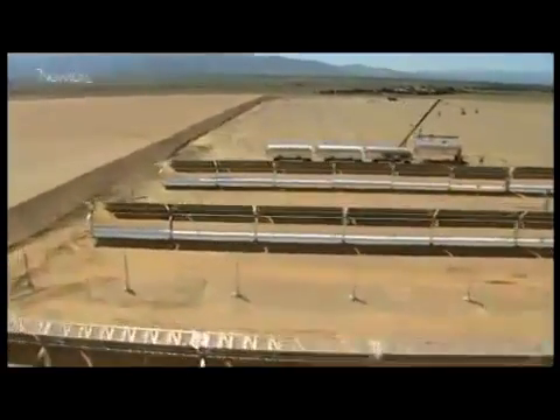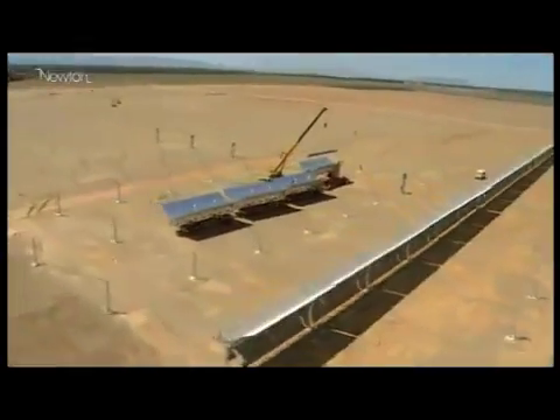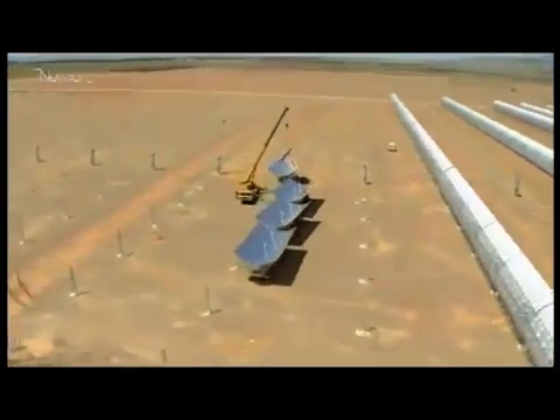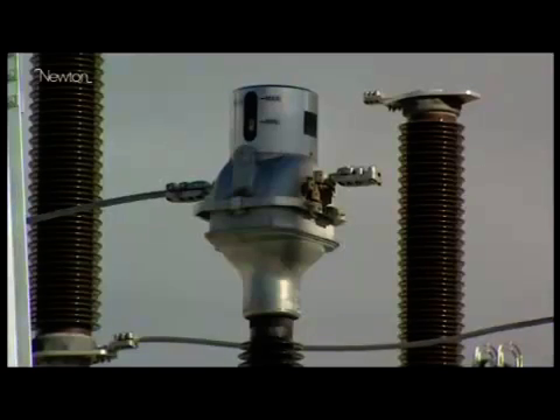Solar has a huge role it can play. The fact that it's an endless supply of energy, the fact that it's uniformly distributed around the world, and the fact that the technology exists to capture it and transmit it — at the moment the one thing that's needed to unlock much of that potential is political leadership and will.